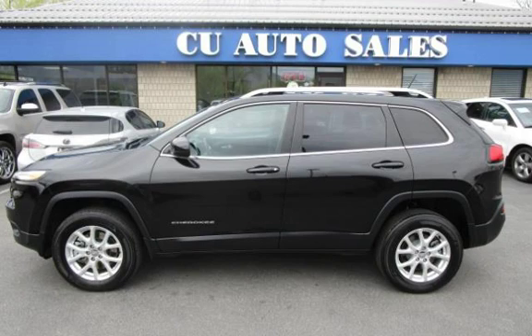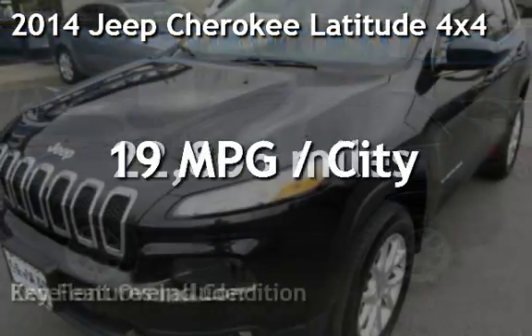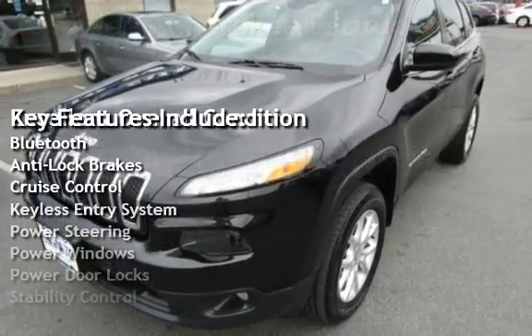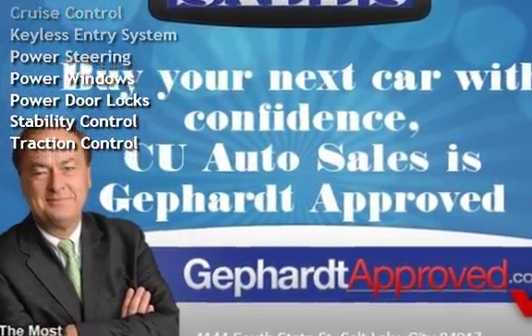Thank you for visiting us today. Presenting a pre-owned 2014 Jeep Cherokee. This four-door SUV has a six-cylinder, 3.2-liter V6 engine, with four-wheel drive, and an automatic transmission.